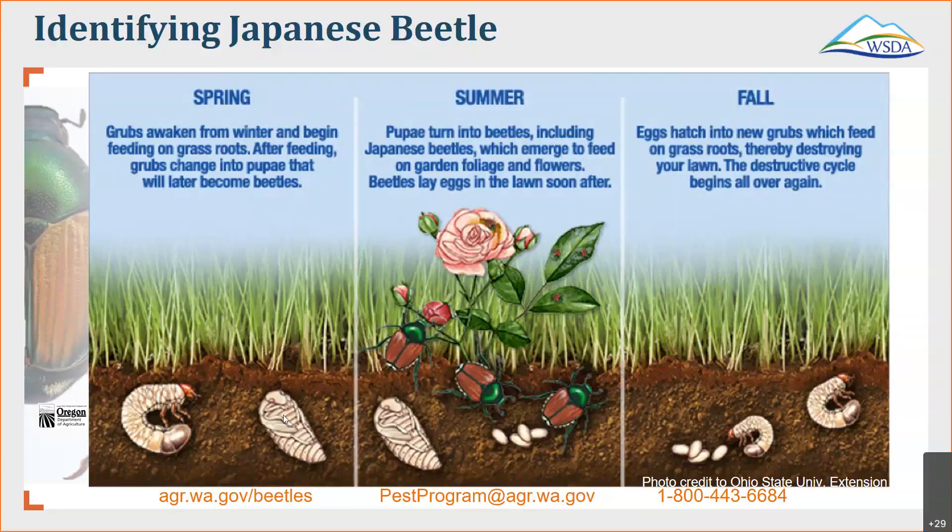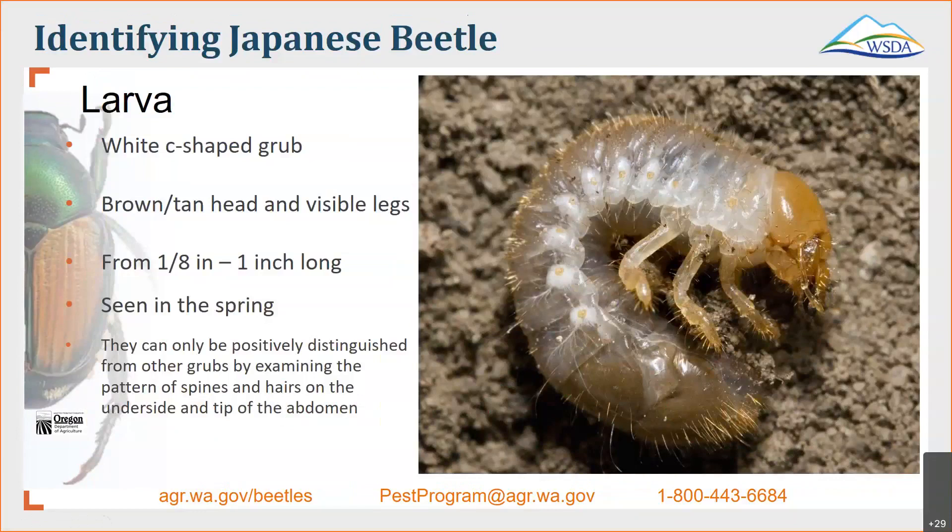So what do those grubs or larvae look like? They are described as a white, C-shaped grub with a brownish tan colored head, and you can see visible legs on it. Anywhere from an eighth to an inch long, and remember these grubs are seen below the soil typically in the springtime. It's kind of hard to distinguish this larvae from other grubs because it has a distinct pattern of spines on the hairs on the underside of the tip of the abdomen — that's kind of the only way you can differentiate them.